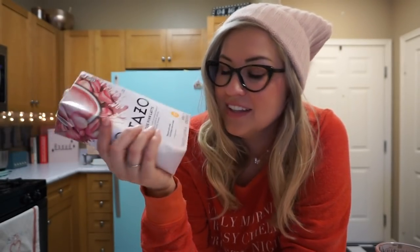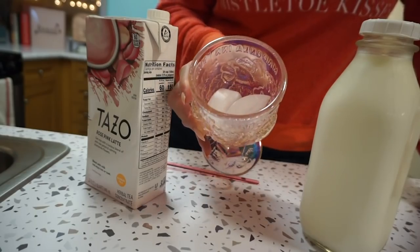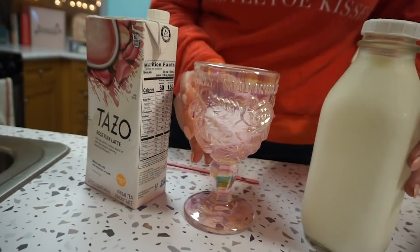And pink, I presume — very excited for that. So I think I'll do an iced one just to try out the flavor. And here is my beautiful Madonna Inn glass. So yeah, let's make a little latte. I put a few cubes of ice into my goblet.